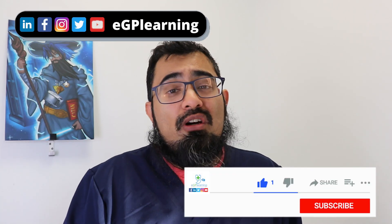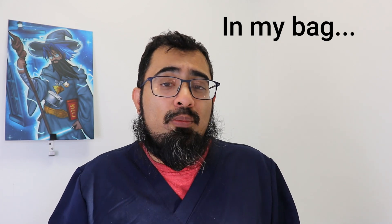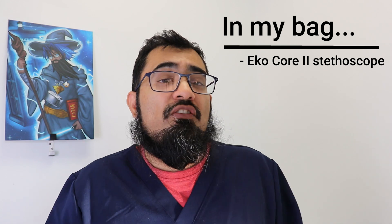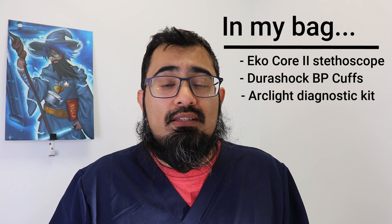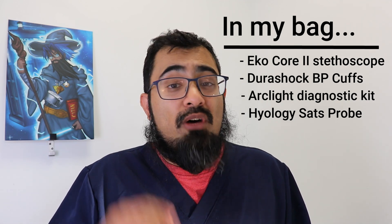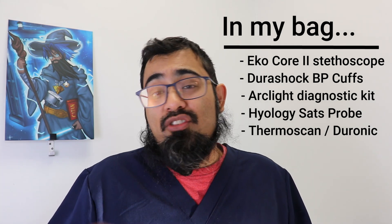Before I show you how to get all that equipment for under £100, here's what I personally use in practice. For my stethoscope it's the Eko Core 2 with Bluetooth. For blood pressure it's the Durashock, with two different cuffs. For diagnostics it's the Arclight. For SATS the Hyology works great for adults — I only use the practice Rad 5 for young children, as my Hyology goes down to age 2. For the thermometer it's the Thermoscan 7 day-to-day, with the Duronic in my home visit bag.